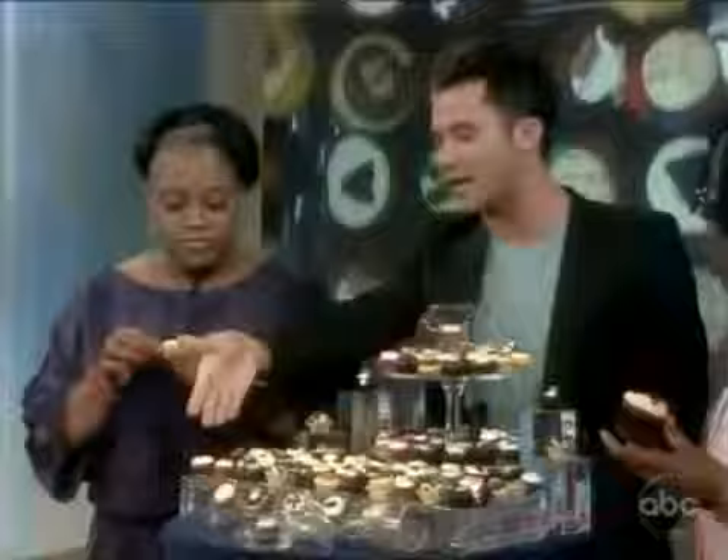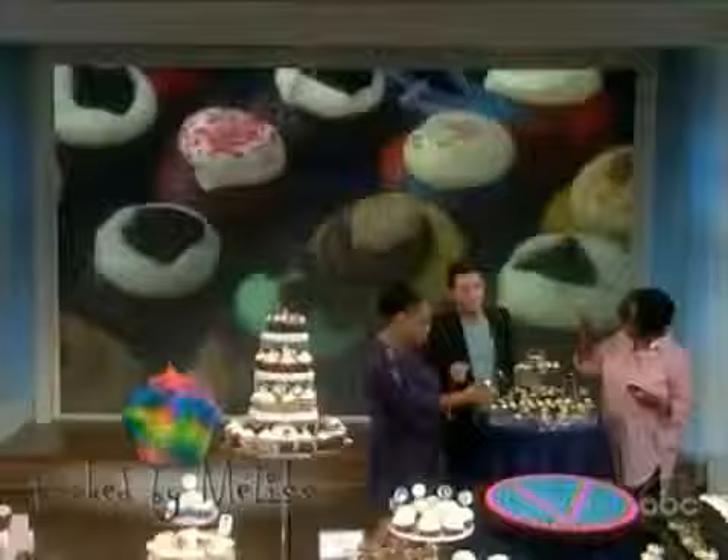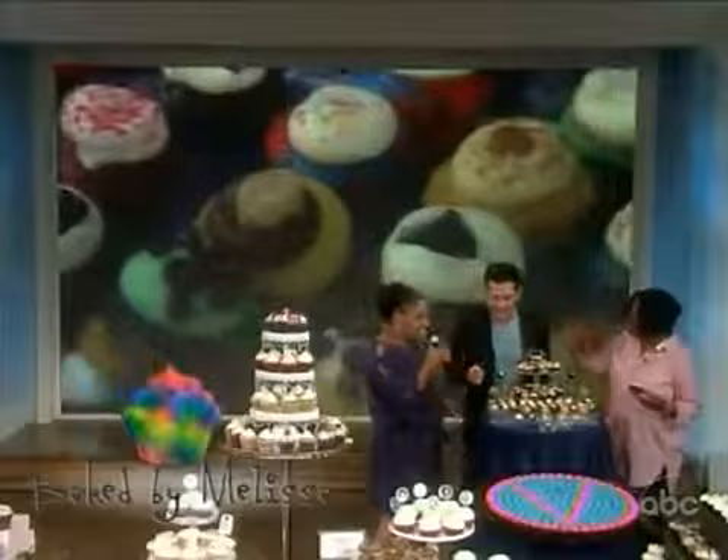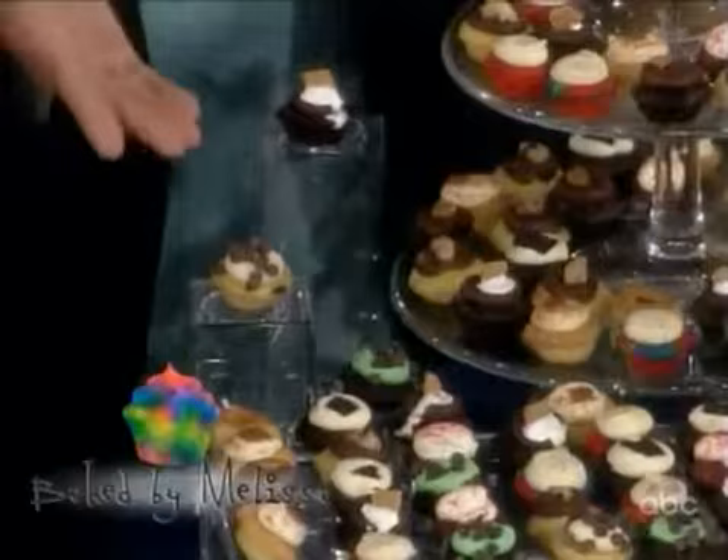This right here is their tie-dye cupcake — it's their most popular one. We have a mint chocolate chip, and we have a chocolate chip pancake right here. They ship nationwide because they're just little iddies. They're fabulous.